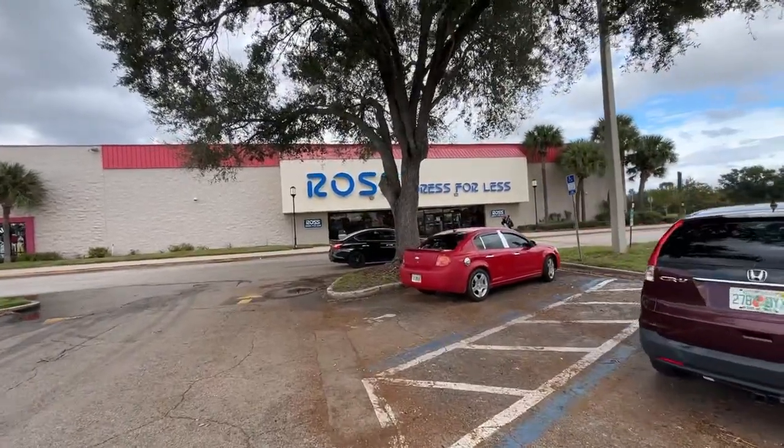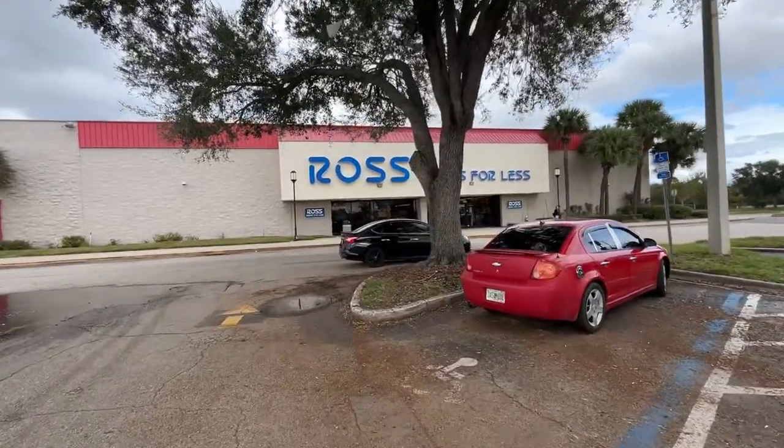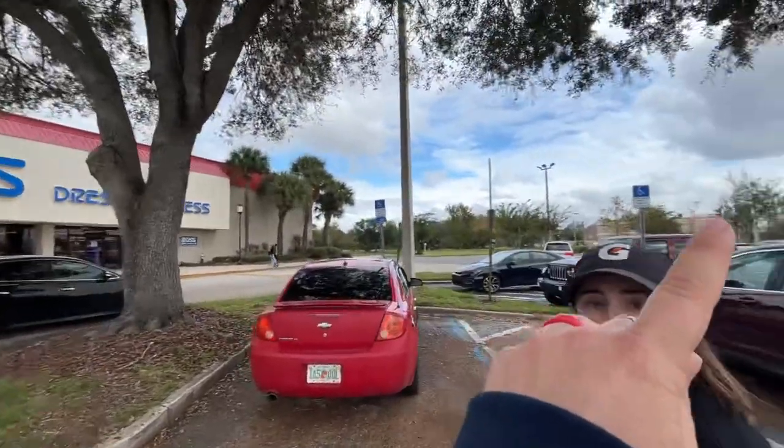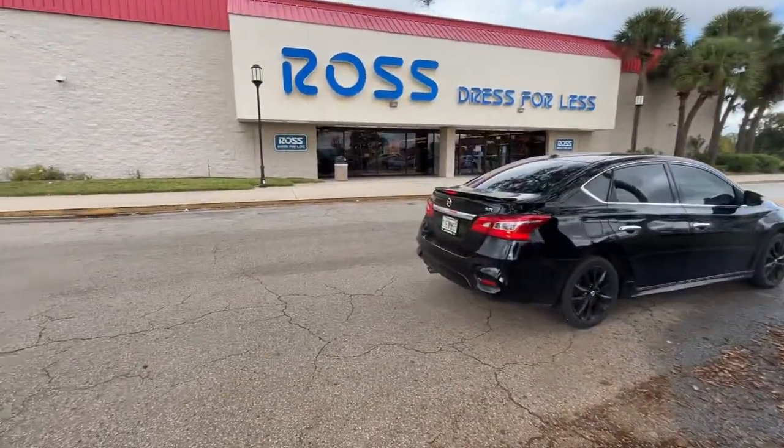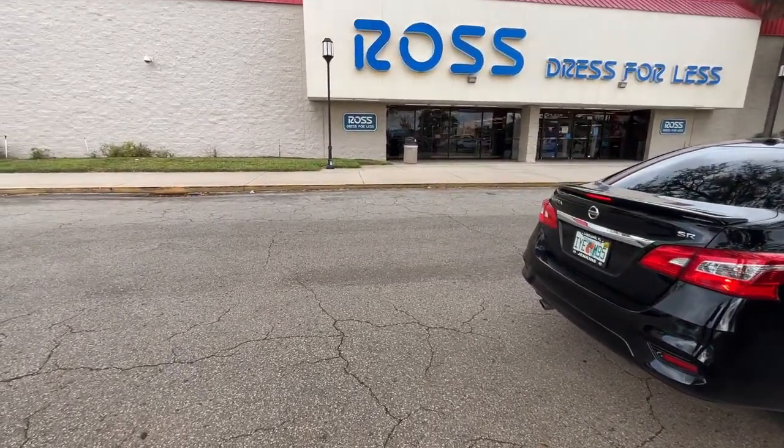Welcome back to daily vlog number 31! Today we're doing some clearance shopping at Ross. Last week we went to one down the street and found a ton of high-end shoes and golf stuff, but you never know what you're going to find, so let's go find it. As always, we're going to grab some food afterwards.